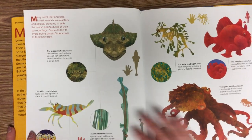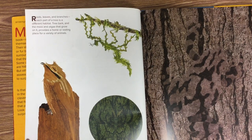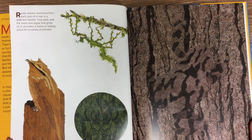Here's our trumpet fish. You can look for the animals going forward. Roots, leaves, and branches — each part of a tree is a different habitat. Tree bark and the moss and algae that grow on it provides a home or resting place for a variety of animals.